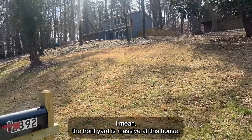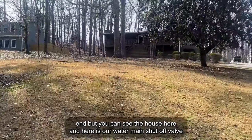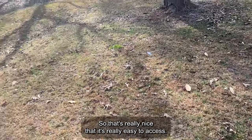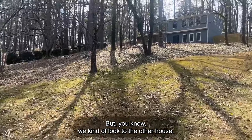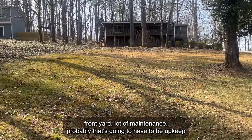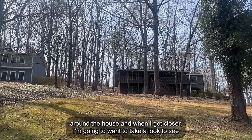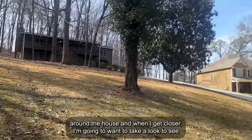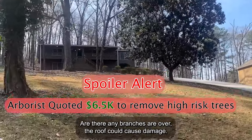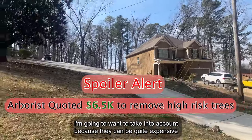Another thing I'm noticing right off the bat is the front yard is massive. We can run a survey to really see where our lines end. Here is our water main shutoff valve — it's really nice that it's easy to access. A lot of maintenance will probably have to be upkeep here. Another thing to really look at from this distance is there are a lot of trees around the house. When I get closer, I want to look at how many of those trees could be leaning towards the house or have branches over the roof that could cause damage — they can be quite expensive to address.